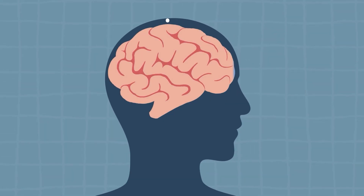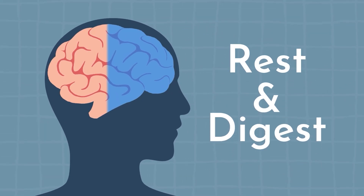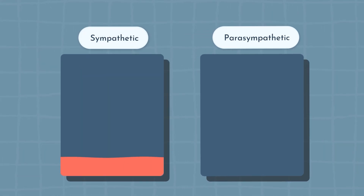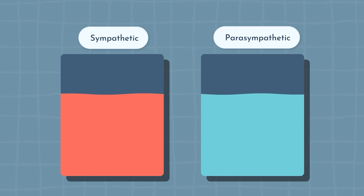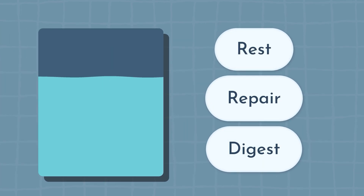On the flip side, the parasympathetic nervous system is your cool down, rest and relax, rest and digest system. You can't be amped up all the time, so you need a balance to help bring you down. That's where the parasympathetic nervous system kicks in. When you're in a state of parasympathetic dominance, we call this your rest, repair, and digest mode.